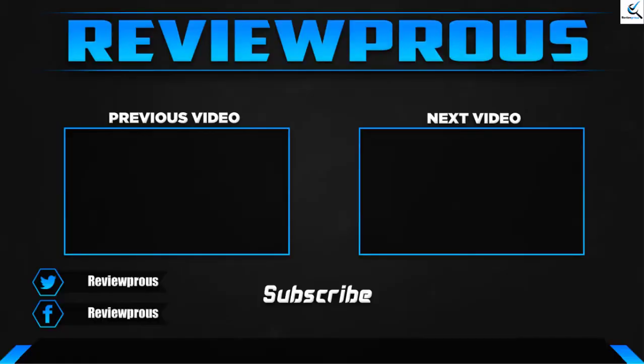Thank you for watching, guys. I hope you liked this video — if this video helped you, please make sure to like, comment, and subscribe. If you have any questions related to these products, you can leave a comment down below, and I hope to get back to you as soon as possible.